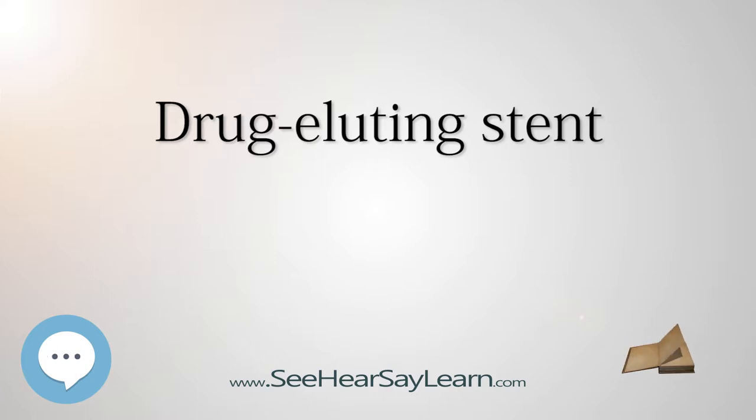Coronary arterial healing occurs after the placement of a drug-eluting stent, but complete healing of the vessel takes time. For drug-eluting stents, the time course of complete healing in humans is unknown. A stent is a foreign object in the body, and the body responds to the stent's presence in a variety of ways.